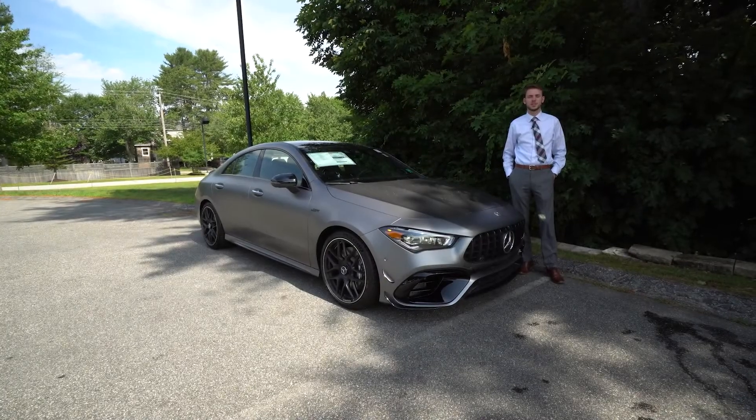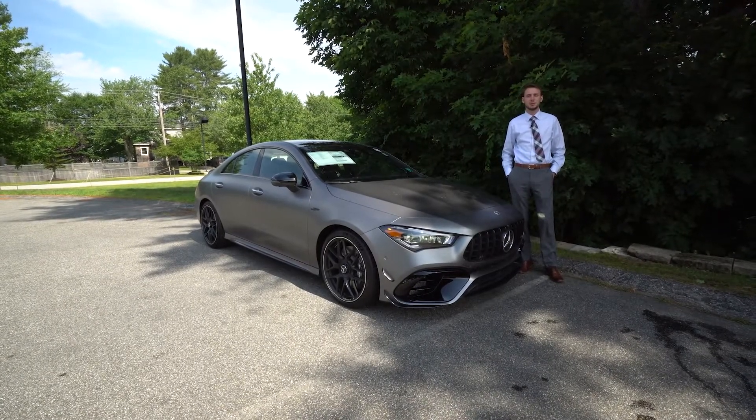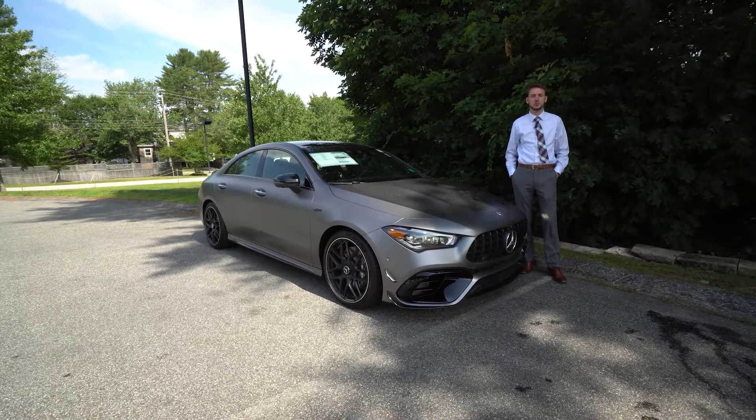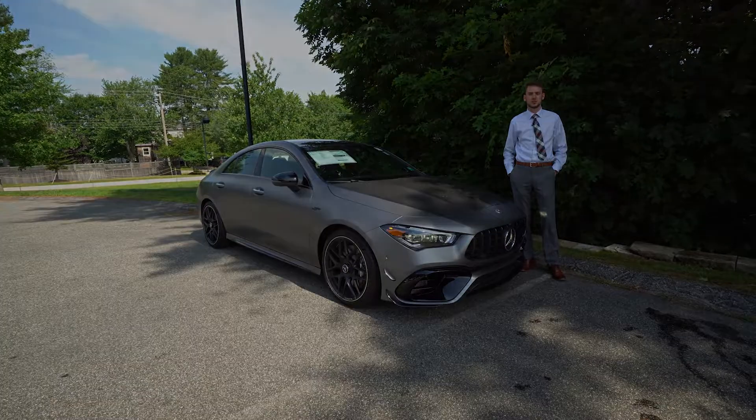Hi Anthony, Spencer from Mercedes-Benz of Scarborough, Maine. To my right, the vehicle we've been talking about — our 2022 Mercedes-Benz CLA 45 AMG. Let's take a closer look.